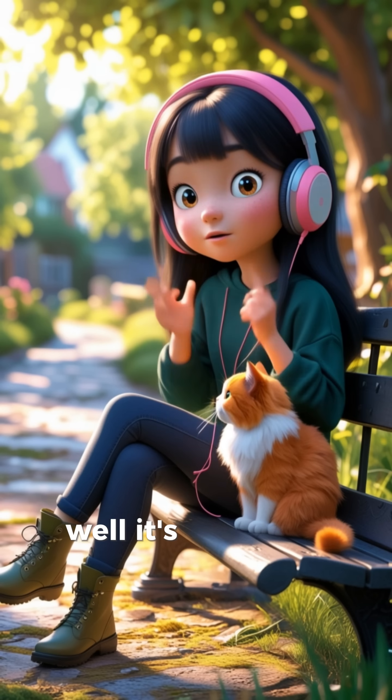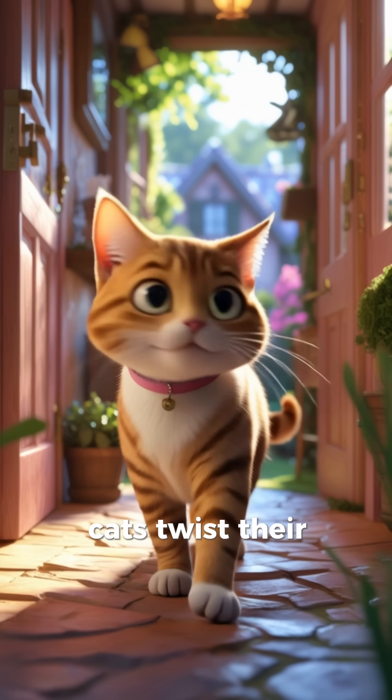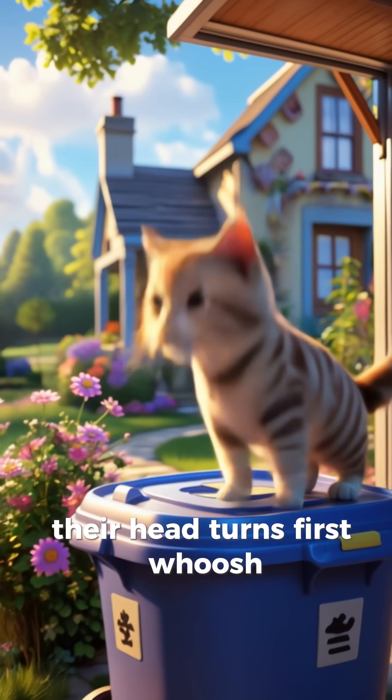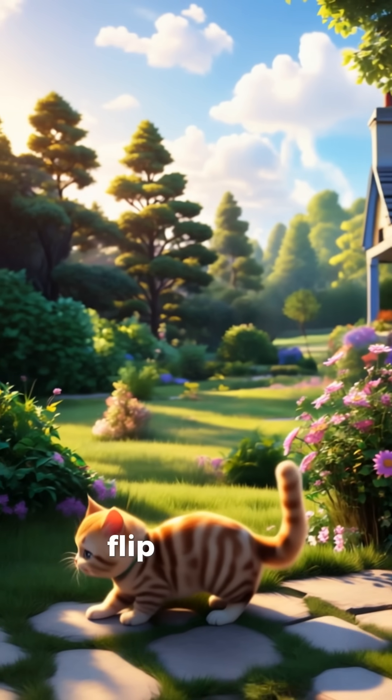Well, it's called the righting reflex. That's a fancy way of saying cats twist their bodies in midair so they can land safely on their paws. Their head turns first — whoosh! Then their spine — twist! Then their back legs follow — flip!